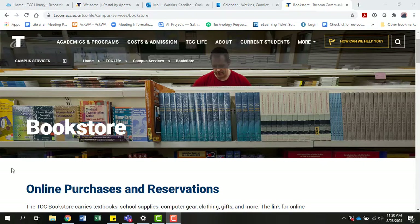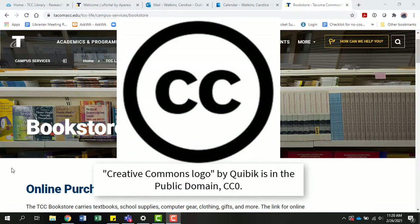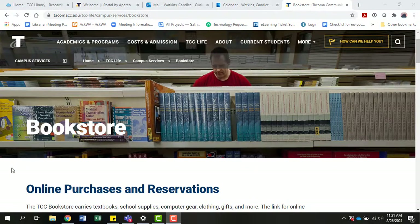As you already know, the OER course materials that you're using are openly licensed, meaning that they have a Creative Commons license that allows them to be reused, revised, remixed, and redistributed. Among other things, this means that our college can print copies of those works and sell them at an affordable cost to students.